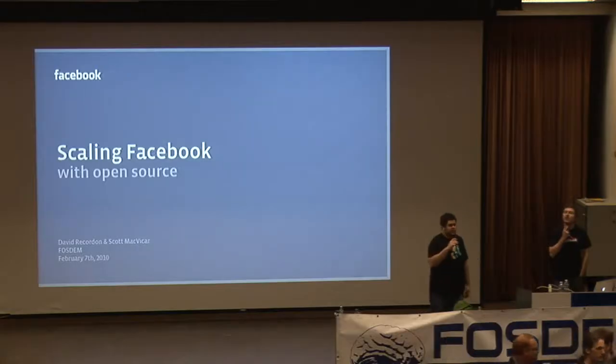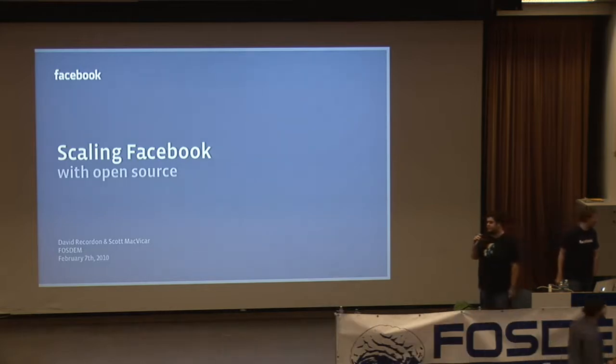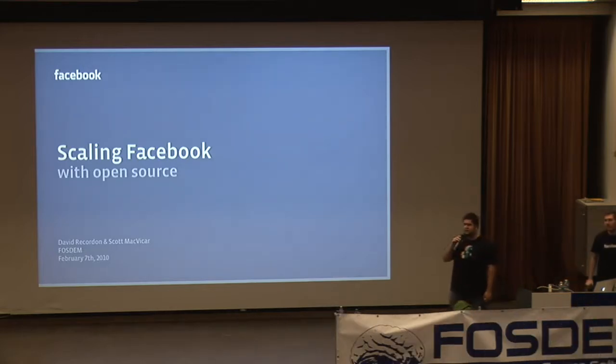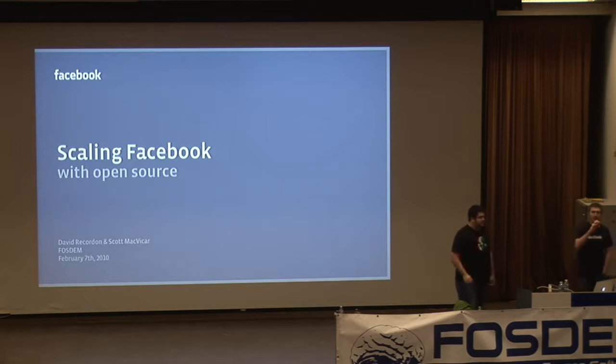Welcome to FOSDEM. Today we're speaking about how much open source we use inside of Facebook, the open source infrastructure we've created and released, and what goes into scaling a site like Facebook. I'm David Recordon — I focus on open source and web standards at Facebook. I'm Scott McVicker, and I work on anything open source that's PHP-related within Facebook. The recently released HipHop is my baby at the moment.